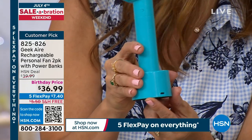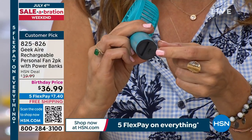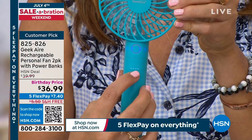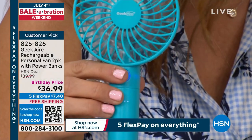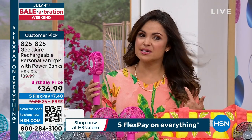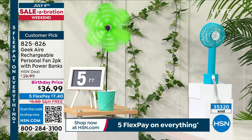One charge will last you up to eight and a half hours. That's all day. So you're talking 17 hours with a two-pack. If that electricity goes out — 17 hours of cool breeze. Look how powerful this is. This fan, we measured it, is five feet away from that pinwheel. And the reviews over and over again say: I can't believe how powerful these are. I can't believe how easy they are to use, how lightweight they are. The battery lasts forever. They are so well loved. Geek Air is known for fans — they bring us the big giant ones, the little ones, the plug-in kind, and everything in between.